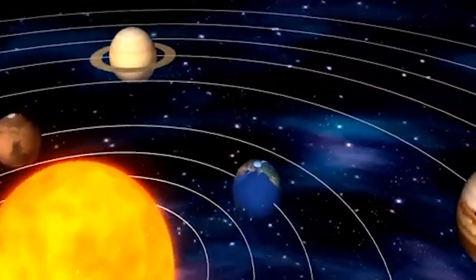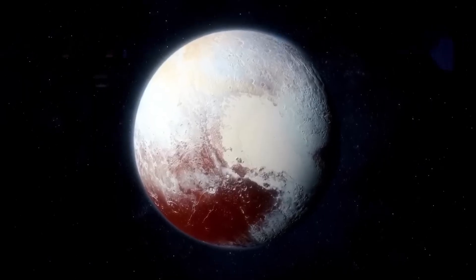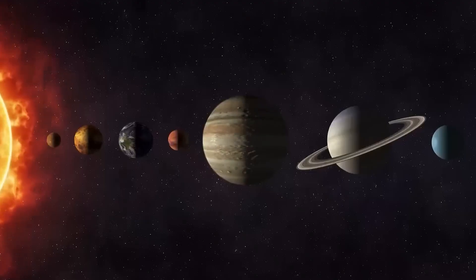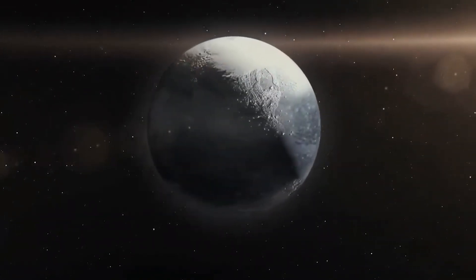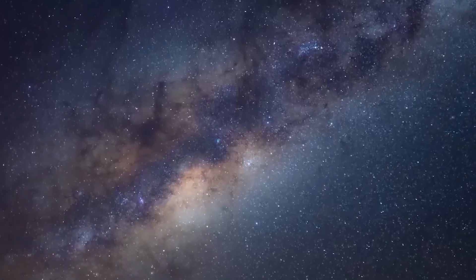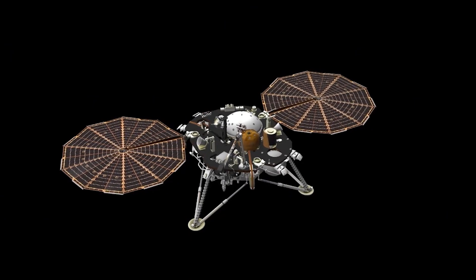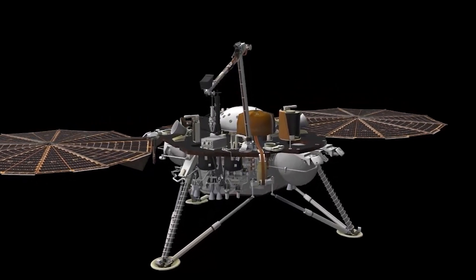Central to these discoveries is Sputnik Planitia, the iconic heart-shaped region on Pluto's surface. Once believed to be an inert expanse of frozen nitrogen, it is now thought to conceal an enormous subsurface ocean. This ocean, insulated by thick layers of ice and potentially kept warm by internal heat sources, could provide the conditions necessary for microbial life. The mere possibility that such a hidden ocean exists so far from the sun challenges long-standing assumptions that life-supporting environments are limited to habitable zones around stars.